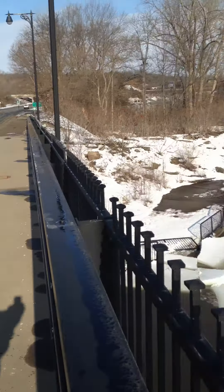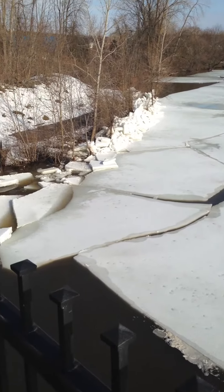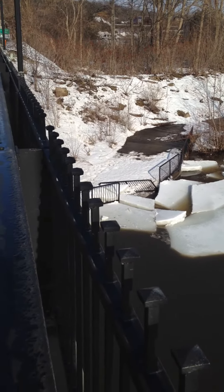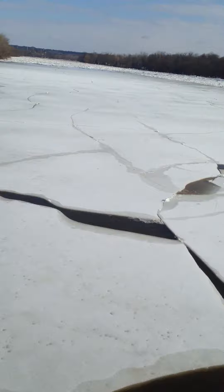Hi, this is Bruce Ling with a video for the National Weather Service here on the Grand River on the North Park Bridge. We've got a lot of ice built up, a little damage there. Flat ice, which is good.